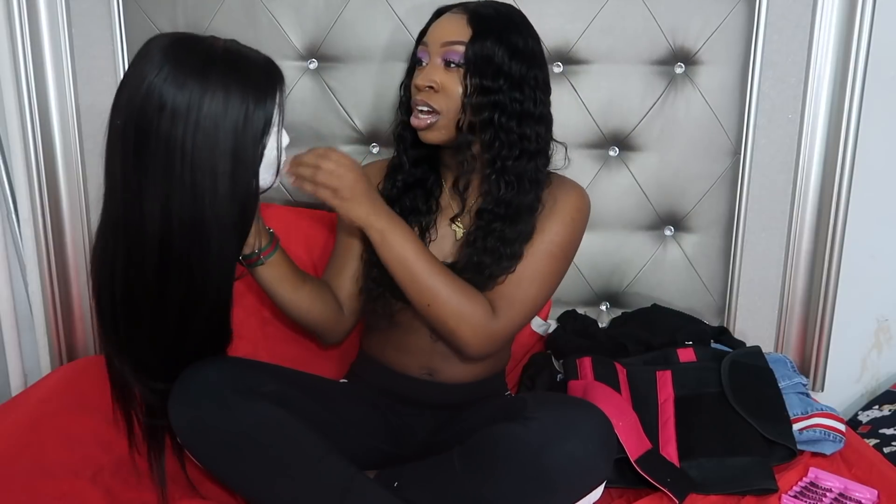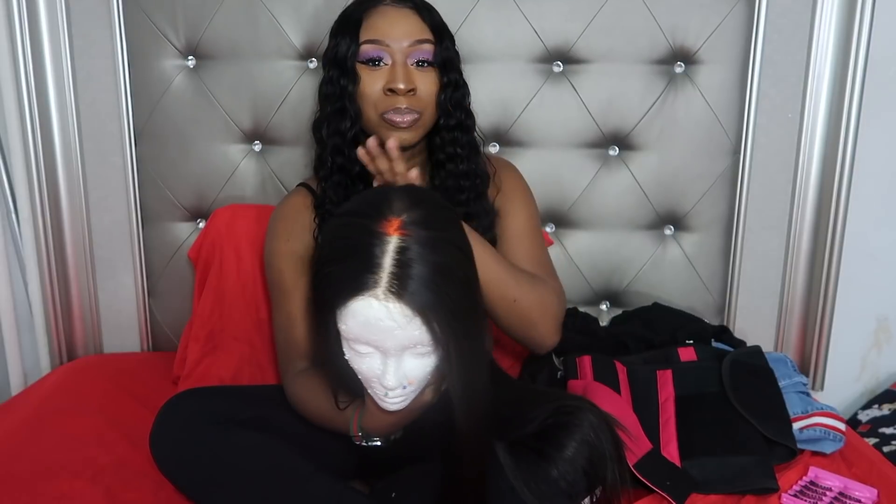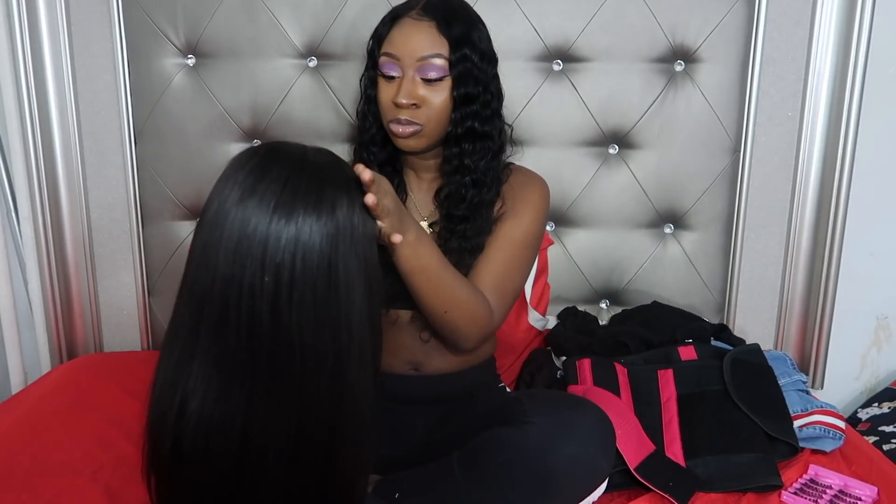The next thing is my bundles. I ordered some bundles off of AliExpress and put them together and made a wig. I also ordered a closure — I put an orange band on it but you can't see it when it's on. Anyways, this is the bundles and the closure — see they move, fabulous. The closure I plucked a little tiny bit, I didn't even do too much.